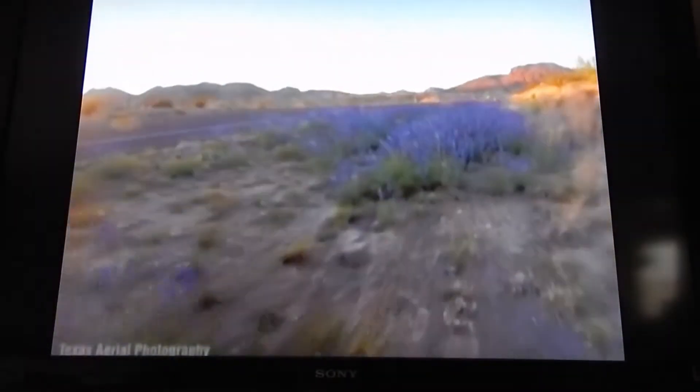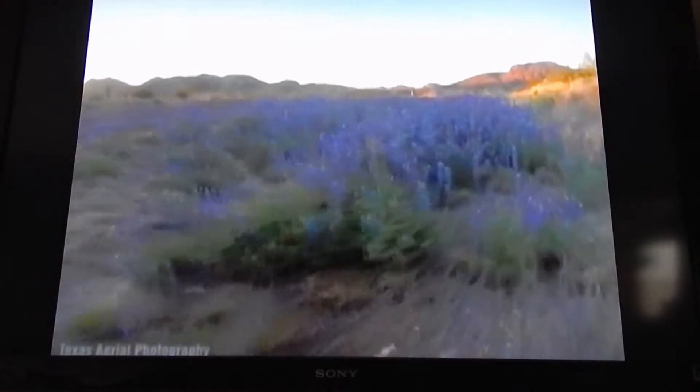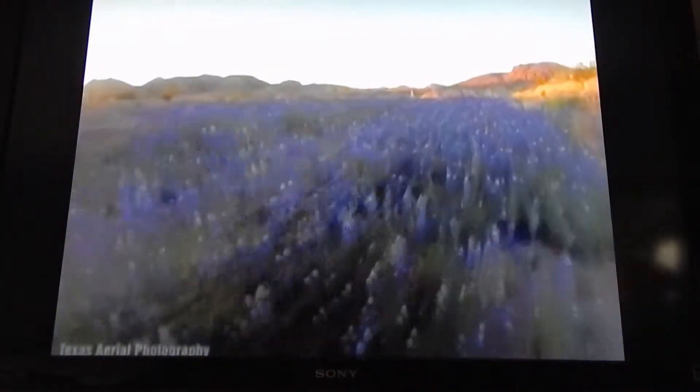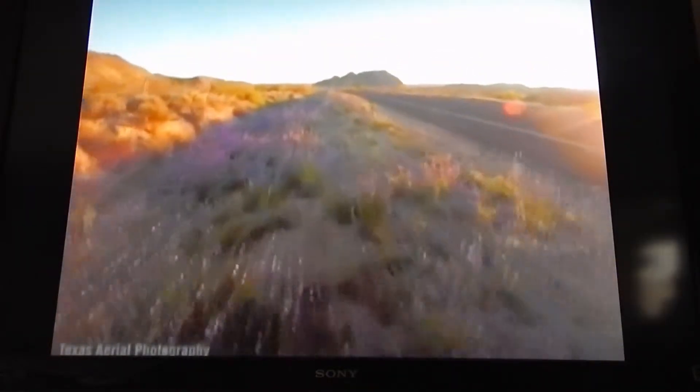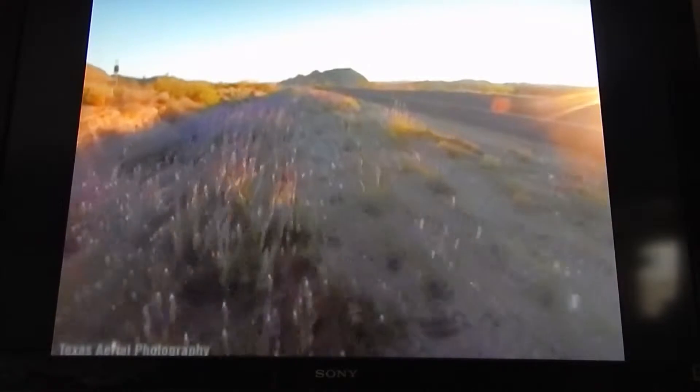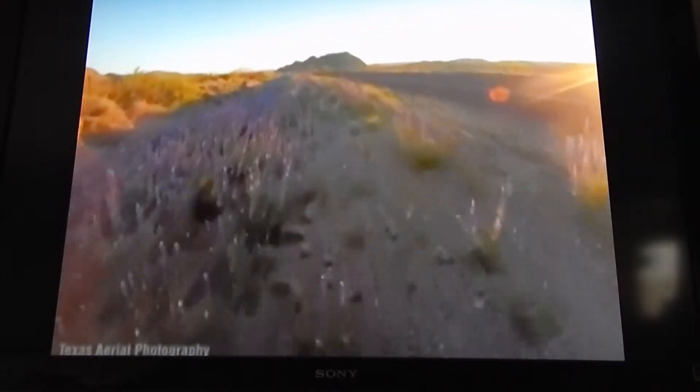One West Texan is admiring our state flower from a different view with a drone. Jason Murrell with Texas Aerial Photography said while traveling through Terralingua this weekend, he spotted patches of bluebonnets and wanted to see the sight from above.